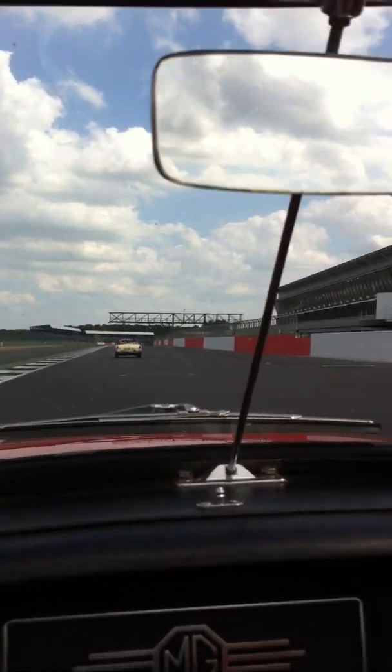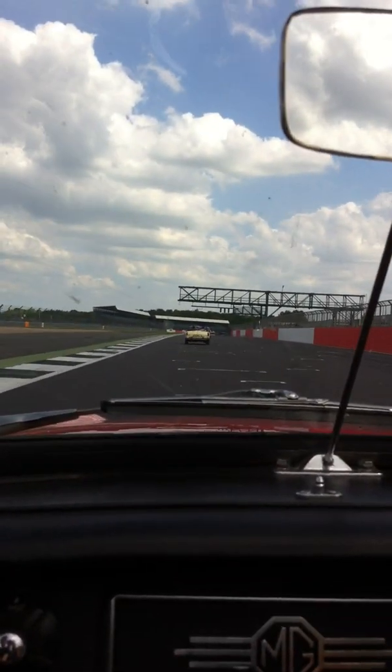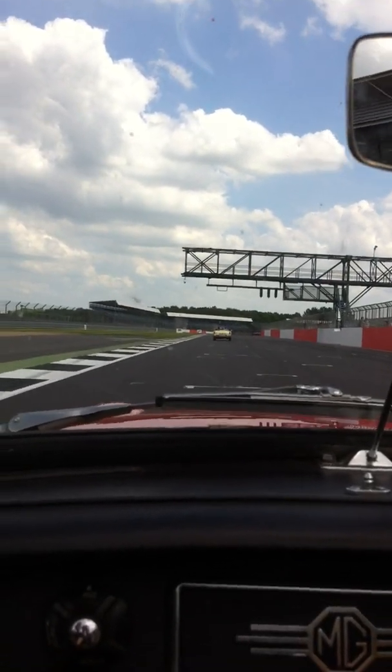So this is the old pits. I'm not sure if we're going to go past the new pits or not. But this is where, when I used to come up at your age, I used to watch them — Nigel Mansell, Senna — they'd all be changing here.